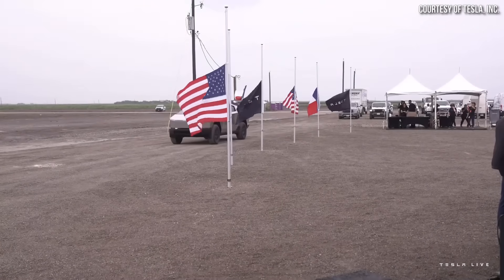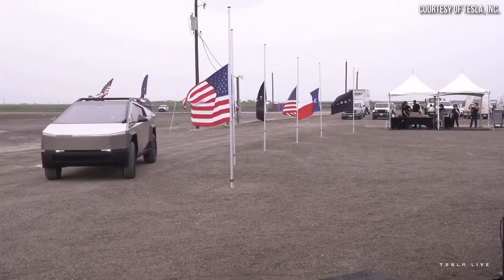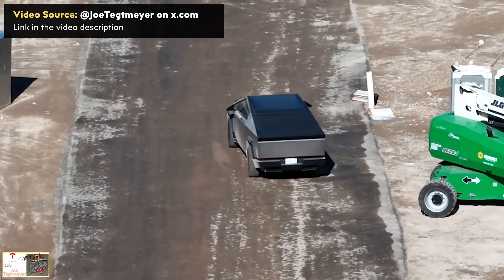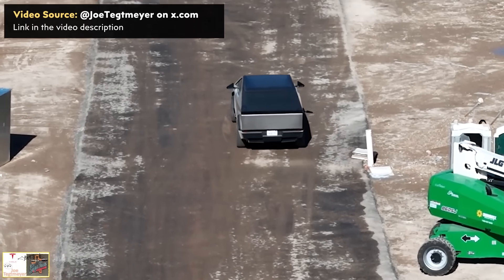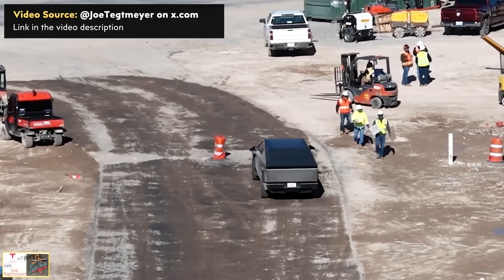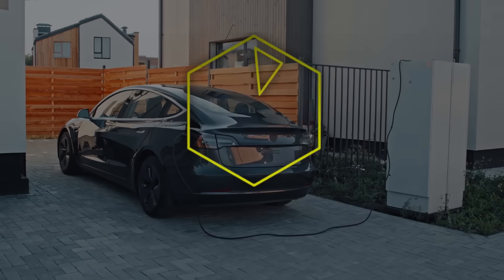Elon was once again a guest on the Joe Rogan podcast, and in his recent appearance he shared some new Cybertruck details, including mention of a beast mode version of the truck, details about 0 to 60 mile per hour performance, weight info which helps us determine the payload capacity of the truck, and another slightly lower production volume estimate. I'm John, and this is Cleaner Watt.